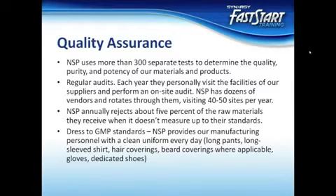In all, they use more than 300 separate tests to determine the quality, purity, and potency of the materials and products. This process is not cheap. In fact, Nature's Sunshine uses state-of-the-art technology and each lab contains millions of dollars worth of equipment that is upgraded whenever new technology comes out. Add to that the cost of qualified employees and the actual test procedures, and a little over $1 million a year is spent on testing the materials alone. No expense is spared to make sure you get the highest quality products possible.